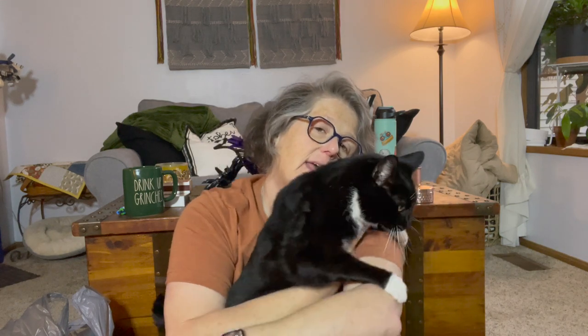Hi guys, welcome to my crazy life! It's Lori, and Wellington — can you say hi baby? Last time I was here I had my recap of my stitchy retreat.